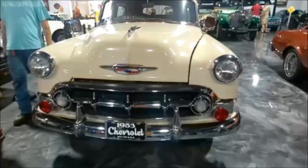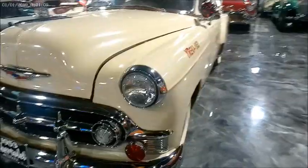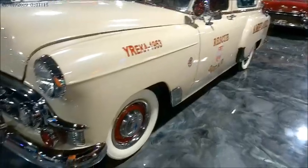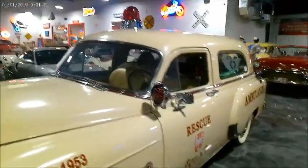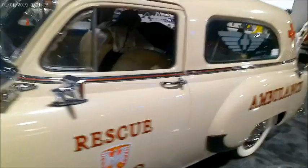This is a 1953 Chevy Ambulance at the Classic Car Museum of St. Augustine, and it just shows you the development that has gone on in the Rescue Squad and Ambulance area. Essentially, it's a station wagon that has a rear door modification.